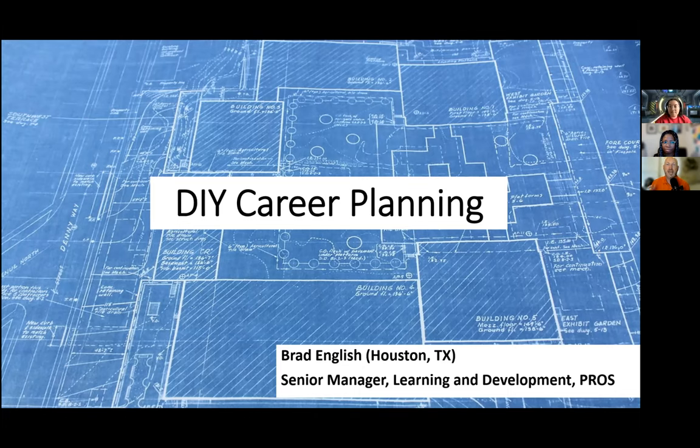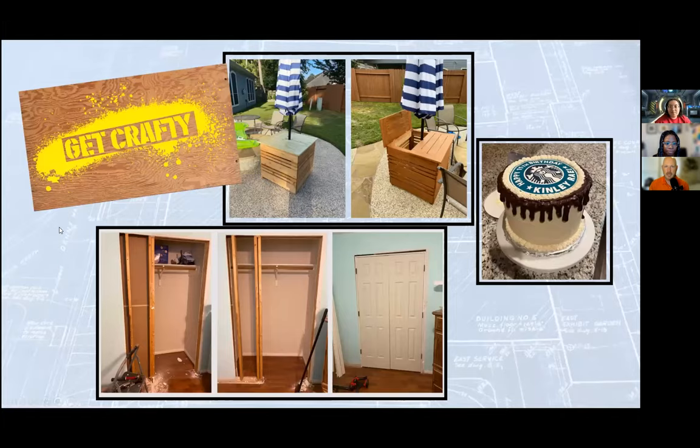I've had a chance to hear a fair number of stories of career journeys over my almost 20 years in the workforce. My mind works by analogy, and when I first looked at how to talk about career planning, I saw a lot of parallels with do-it-yourself projects. I like DIY projects — I made a cool storage box by our pool, renovated my daughter's closet, and we do a lot of cooking and baking. We're a crafty household.